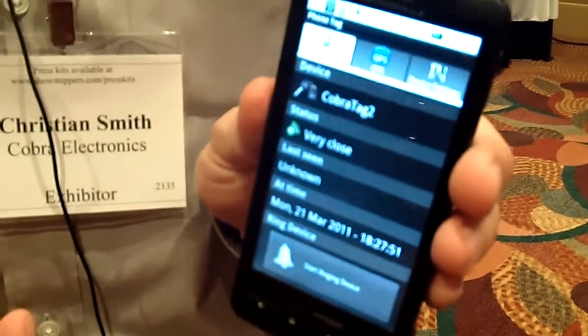I have lost four cell phones in the past two years. So I would be a perfect client for you.